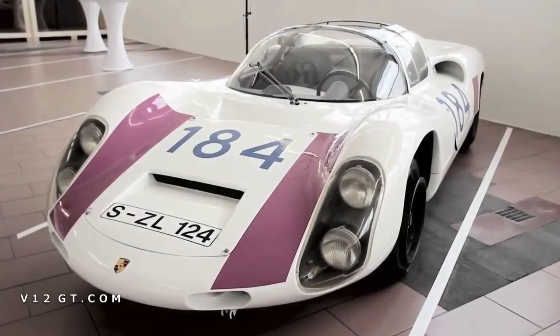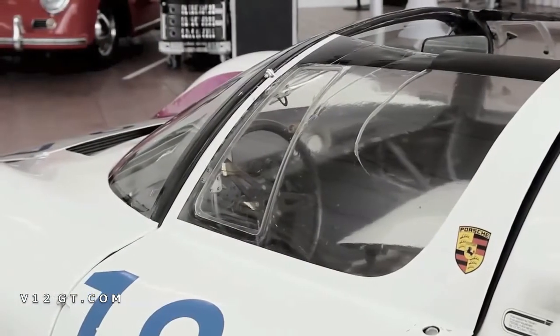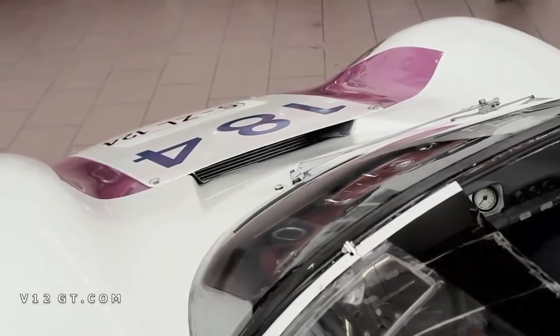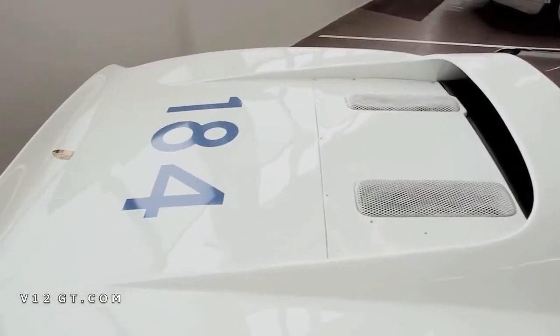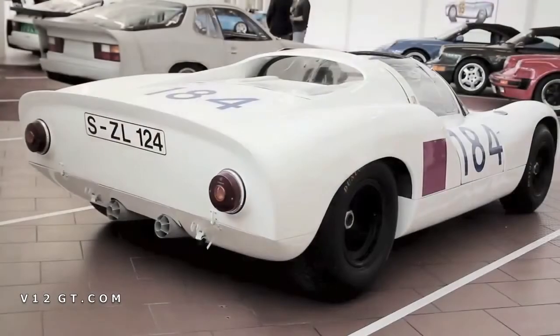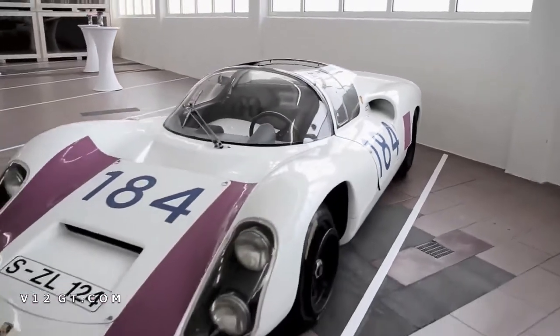Recently we discovered a 908 race car — a famous Targa Florio race car — that is in very good shape. After pulling it out and a little refurbishment, we recognized it's a pure Targa Florio race car, a 908 that was not on display in the museum before. The next thing we do is bring it into good shape, bring the engine back into running condition. Then this car will be displayed prior to the Targa Florio race this year in October, to show that we are participating there with the 908.